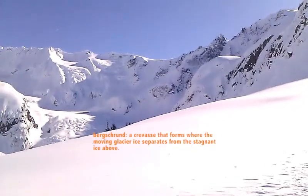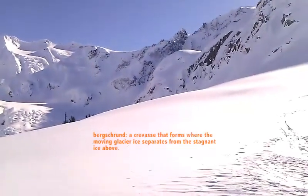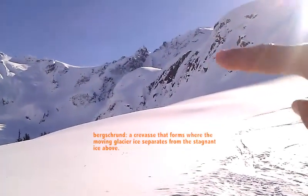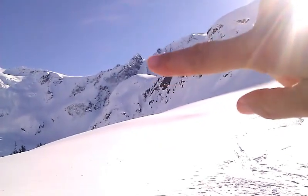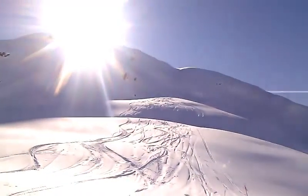There was a bergschrund, I think you pronounce it, at the bottom of it that you have to ski over. Had some people doing the shoots over in here. Then we did this mellow run over here.